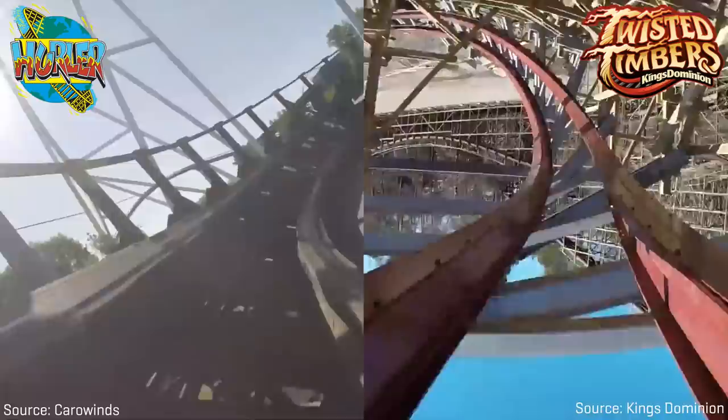But Iron Gwazi only uses roughly 75% of the concrete foundations built for Gwazi. When compared to other RMC conversions, Iron Gwazi is probably the furthest departure from the original coaster it used to be. Let me show you just how wild it really is.